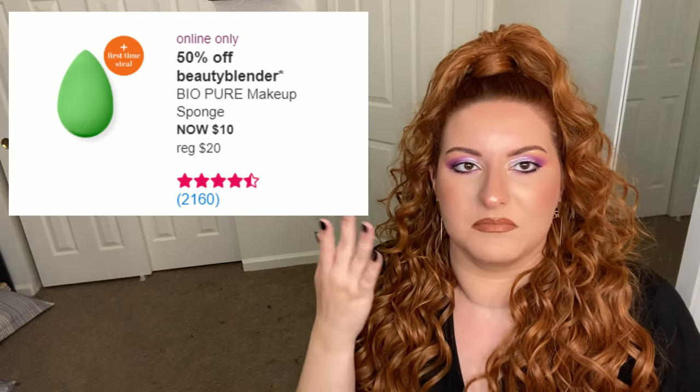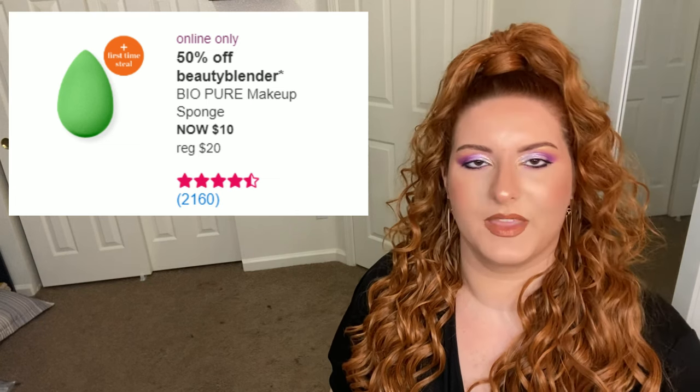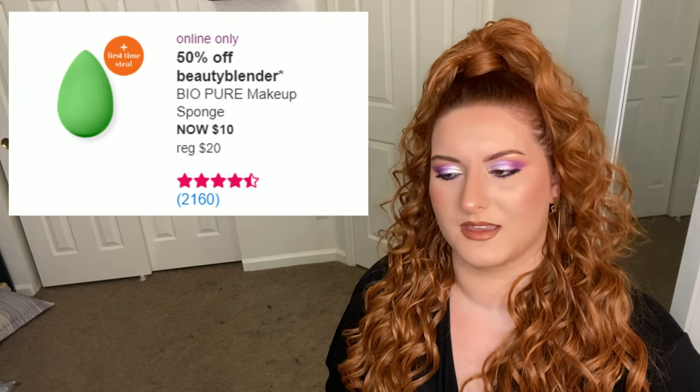I go for my Japonesque or Real Techniques sponge over my BeautyBlender ones now. I think I just like them more now that I'm a more experienced makeup person and I'm not just consuming beauty YouTube and using what I see other people use — I'm actually going out and trying things and figuring out what I like. I just prefer my Japonesque and Real Techniques sponges — they're less expensive, less wasteful of product, and less annoying as brands.